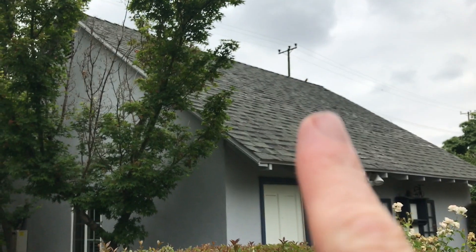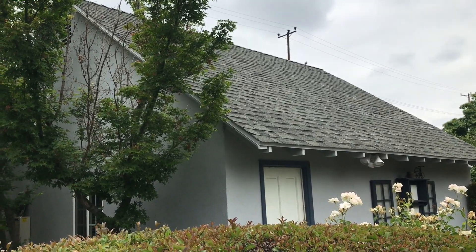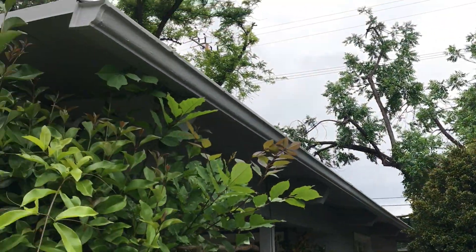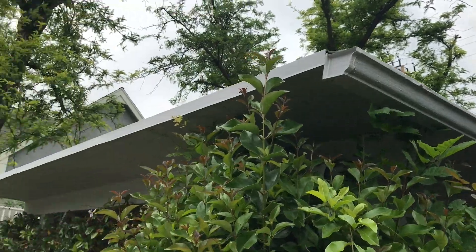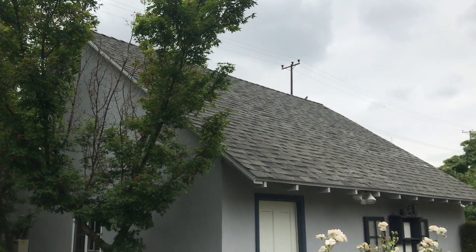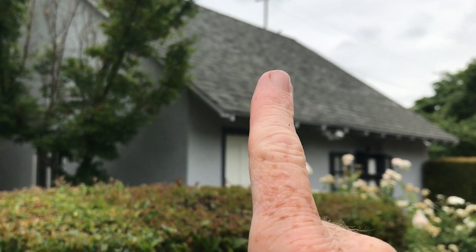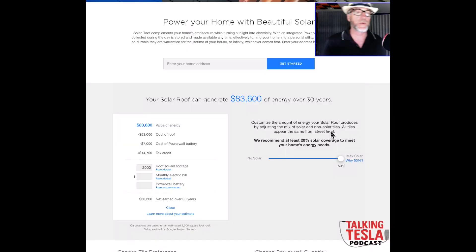Do you see that structure there that needs a new roof? That is about 25 by 25 square feet. There's another structure here that also needs a new roof but it's shaded by that big thing here. Let's go inside and discuss a Tesla solar roof for that, because today — just today — it's online and we can order one. Let's go!